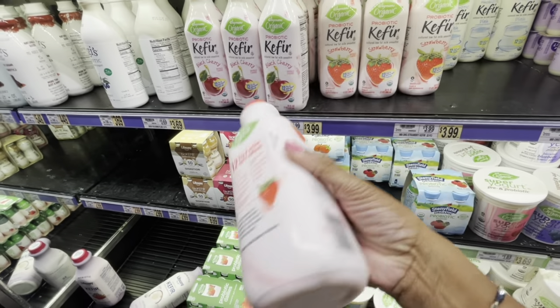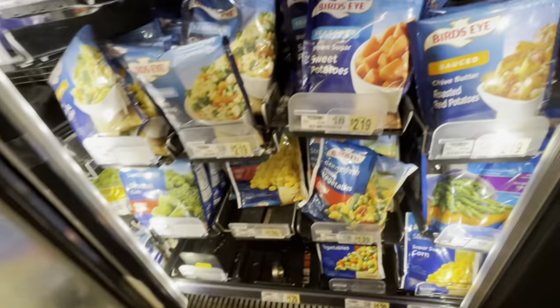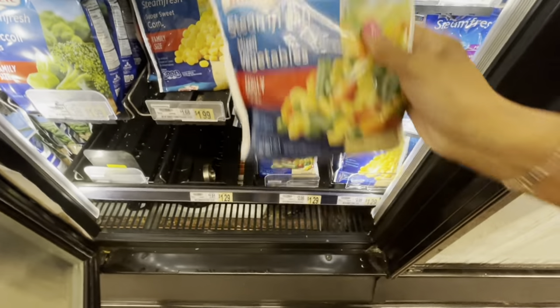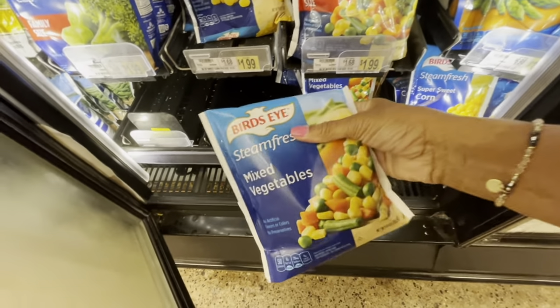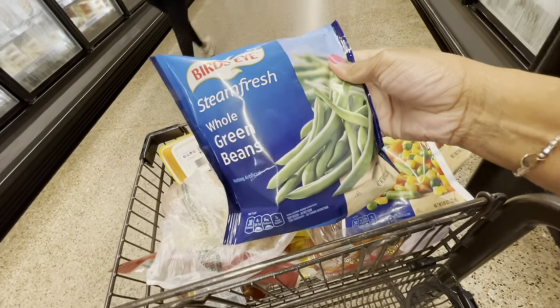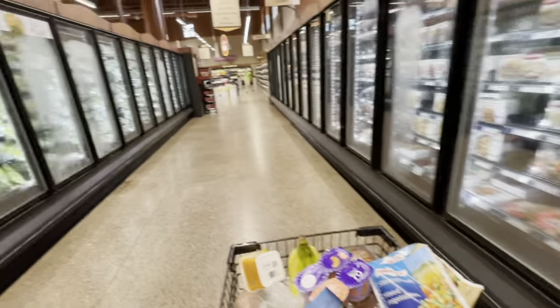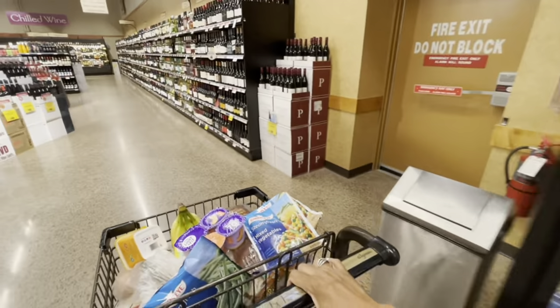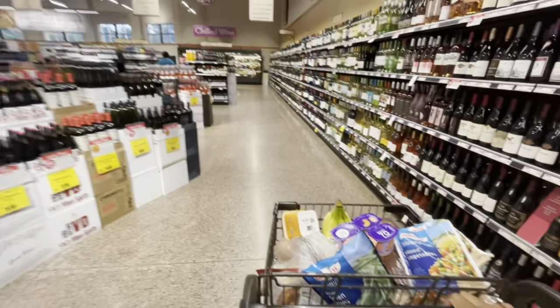Protein is 11 grams. I'm also picking up some Steam Fresh mixed vegetables — these are so good, you add some butter and you're good to go. This is a family size. They're a dollar at Walmart but $1.29 here, so I'm just going to pick up two bags. I also picked up some whole green beans — you just pop these in the microwave and you're good to go. This is the frozen section of Wegmans. The store is kind of expensive but I come here when I really want good quality vegetables.